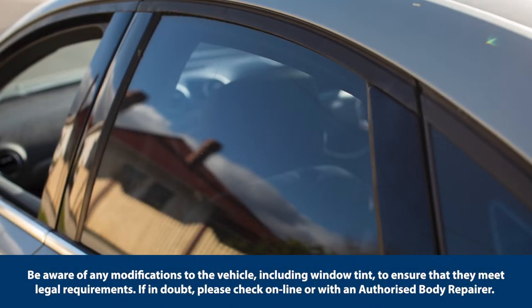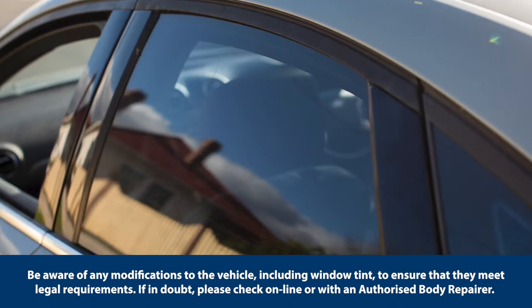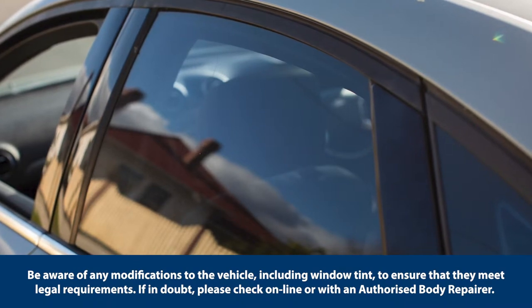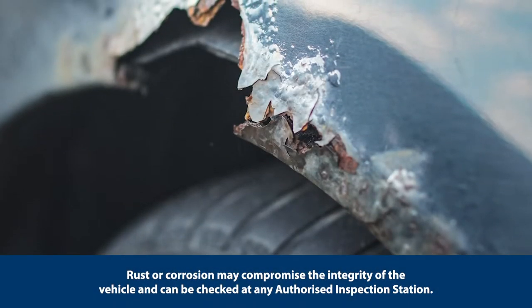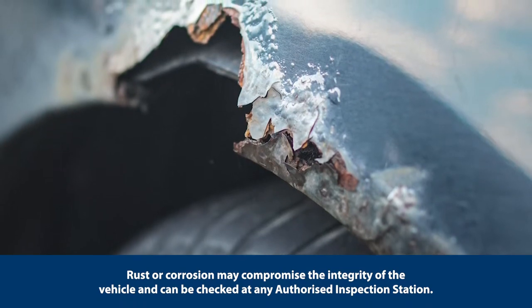Be aware of any modifications to the vehicle, including window tint, to ensure that they meet legal requirements. If in doubt, please check online or with an authorised body repairer. Rust or corrosion may compromise the integrity of the vehicle and can be checked at any authorised inspection station.